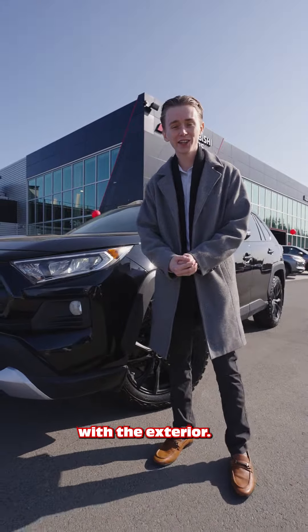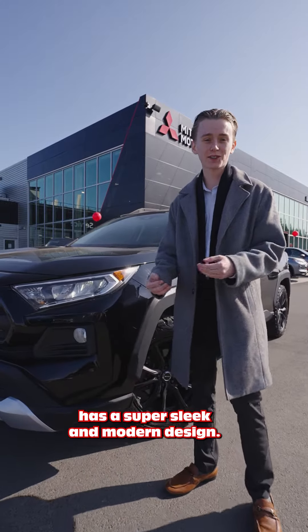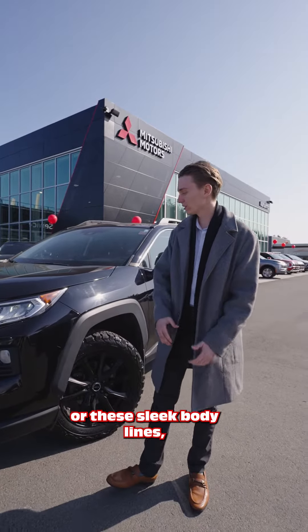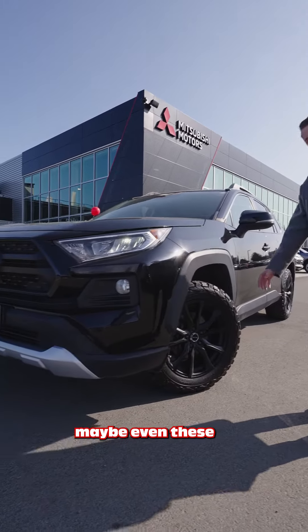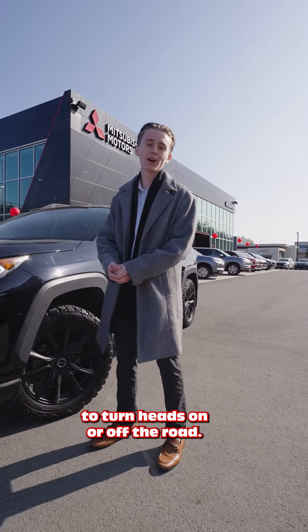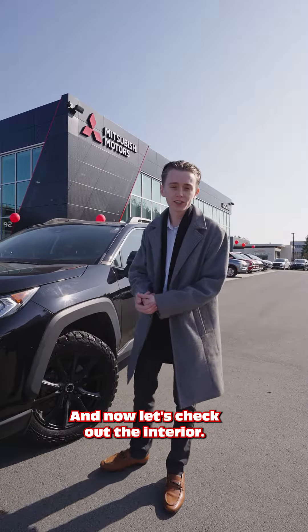Alright, so let's start with the exterior. This 2019 RAV4 has a super sleek and modern design. Whether it's the bold front grille or these sleek body lines, maybe even these aggressive tires here, this thing is going to turn heads on or off the road.